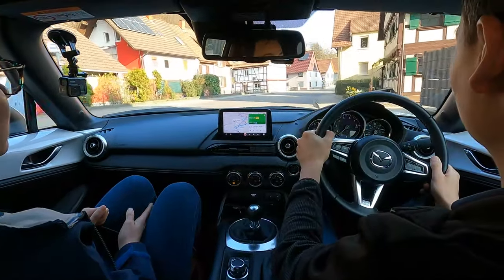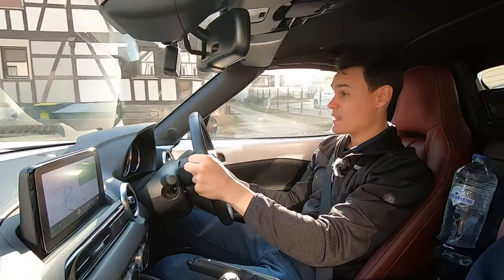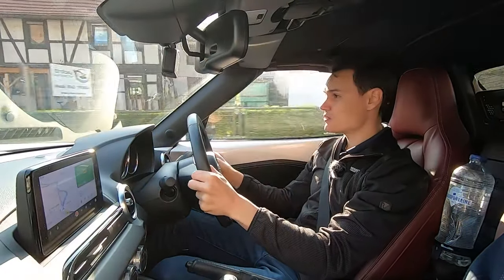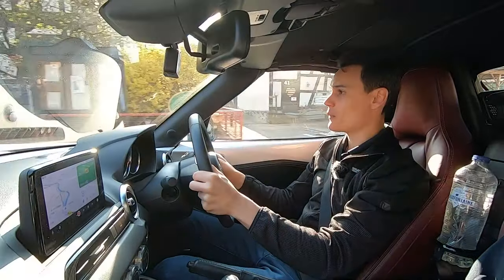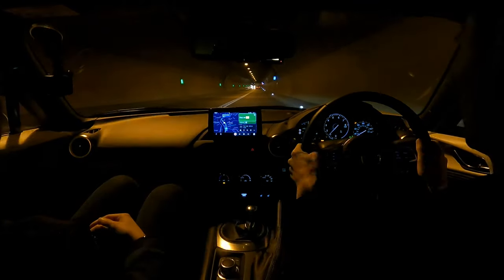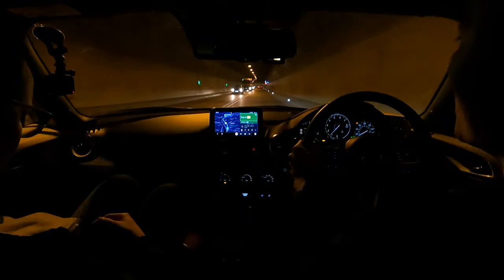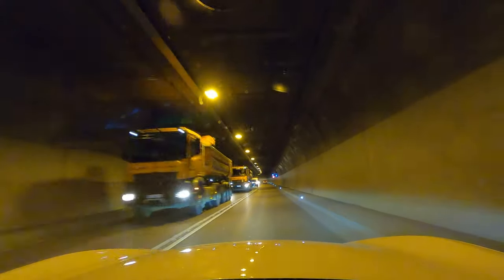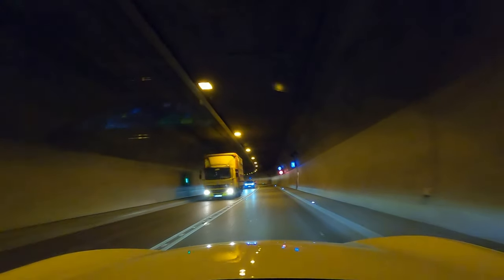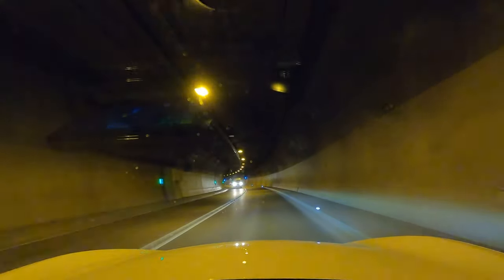Generally, German drivers are courteous. I've only been beeped at once with the horn, and I am a wandering tourist who doesn't really know where he's going. Mobile phones are not allowed — you're not allowed to use them whilst driving, although hands-free kits are allowed. If you have a sat-nav that can detect speed cameras, that should be disabled, and speed camera detection devices are not allowed.